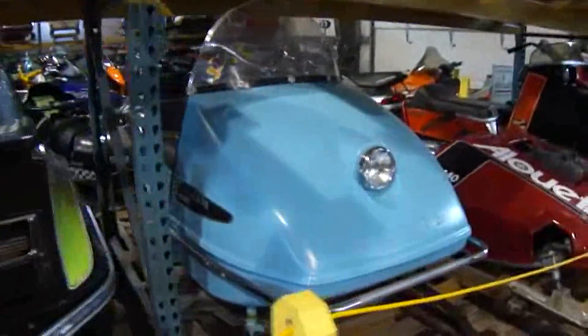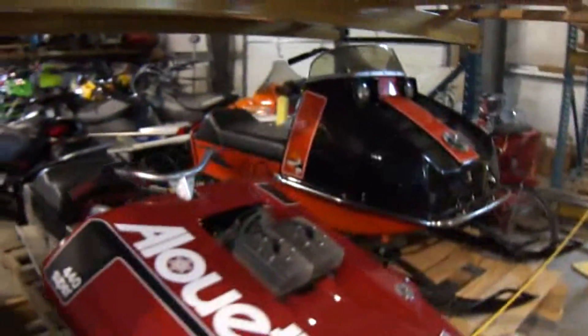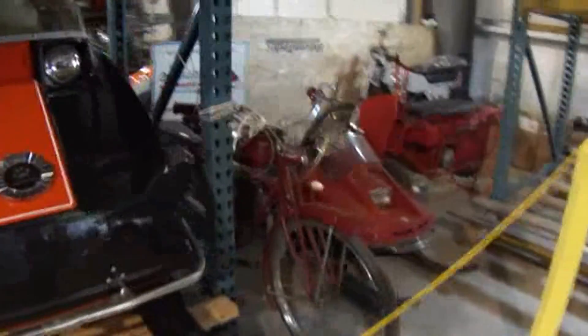Look at all these snowmobiles — all part of the museum. This is in Turner, Maine. Oh, look at these.